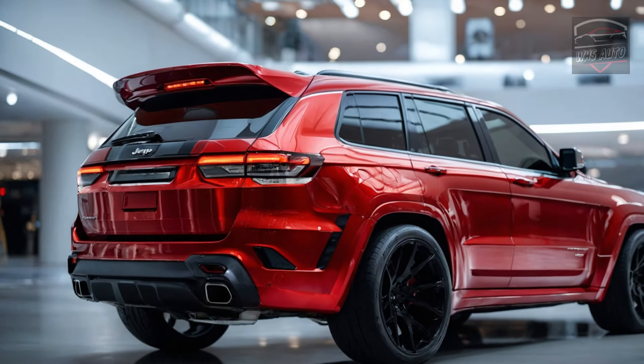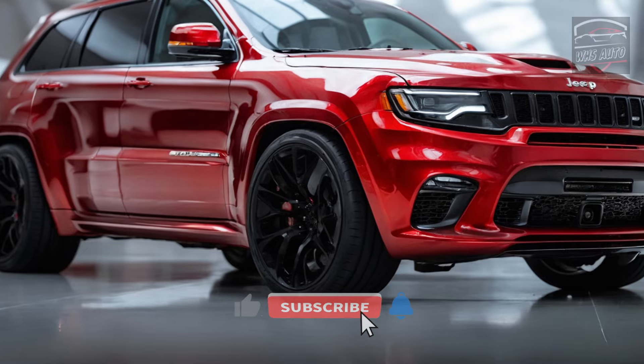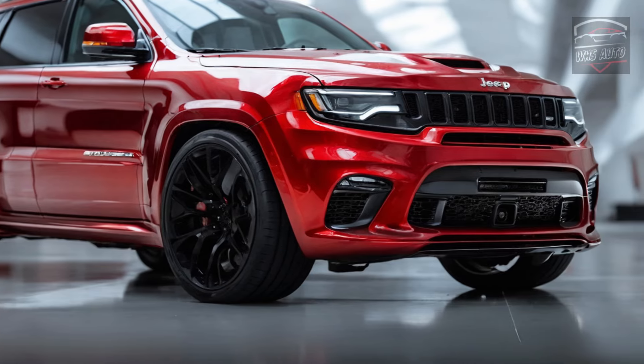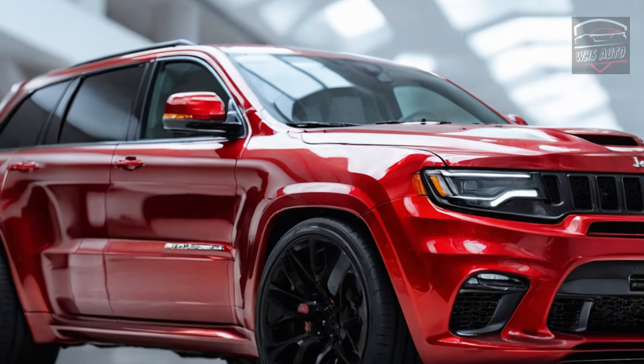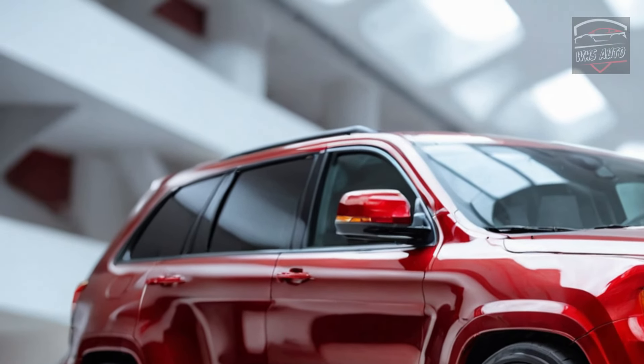The Trackhawk's racing heritage is further emphasized by new lightweight aerodynamic vents on the front fenders. A small Trackhawk badge sits proudly along the body, signaling its identity to those in the know. New quad-tip exhaust tips promise a throaty roar from the back, and unique taillights with a smoked finish add a touch of danger.